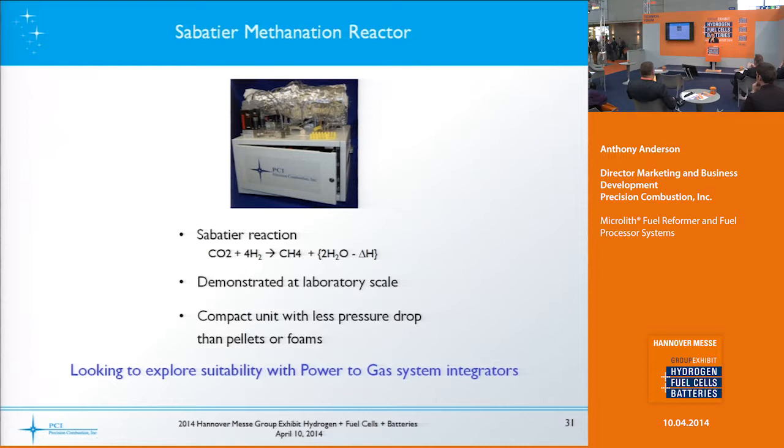A newer technology we've developed has relevance in the power-to-gas scheme gaining in popularity here in Germany and possibly throughout the world. The Sabatier reaction — a well-defined reaction discovered a long time ago — takes carbon dioxide, mixes it with hydrogen, and makes methane and water. We've demonstrated this at laboratory scale under NASA funding and also some customer funding. This makes about a standard liter per minute of methane, and we're looking to explore this with power-to-gas system integrators or electrolyzer companies. The mesh catalyst should give lower pressure drop than a pellet or foam approach, which is typically used today for methanation at large scale.